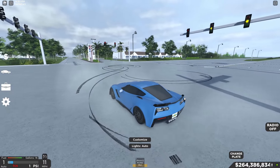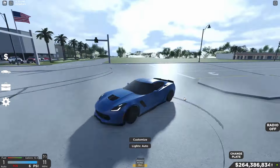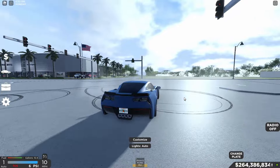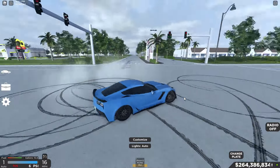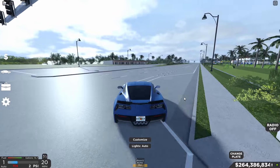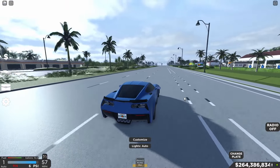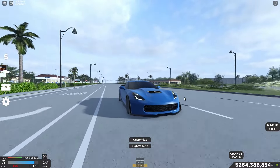With the drift tires, this car just loves to slide — it's really fun to do donuts with too. Really fun to drift with overall. That's going to conclude this video, guys. I hope you all enjoyed — make sure to leave a like, subscribe, turn on post notifications so you never miss an upload, and I'll see you in the next video. Goodbye.